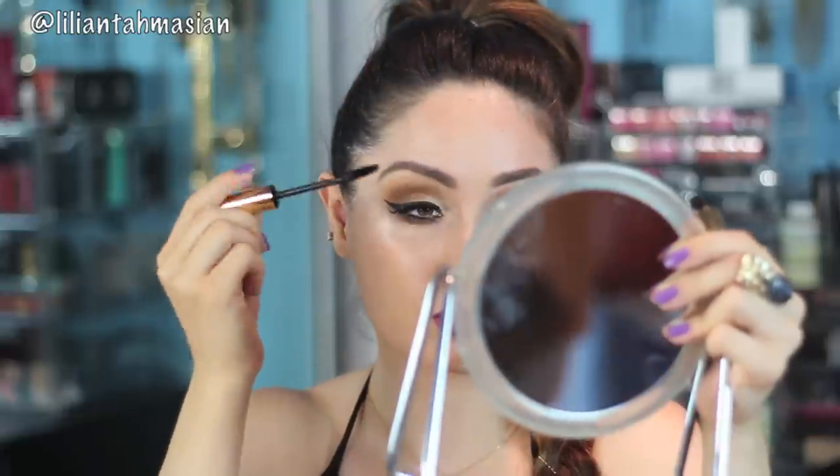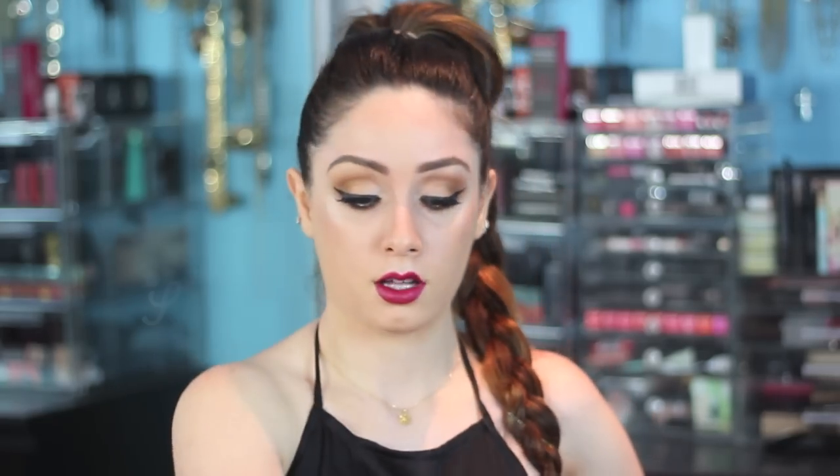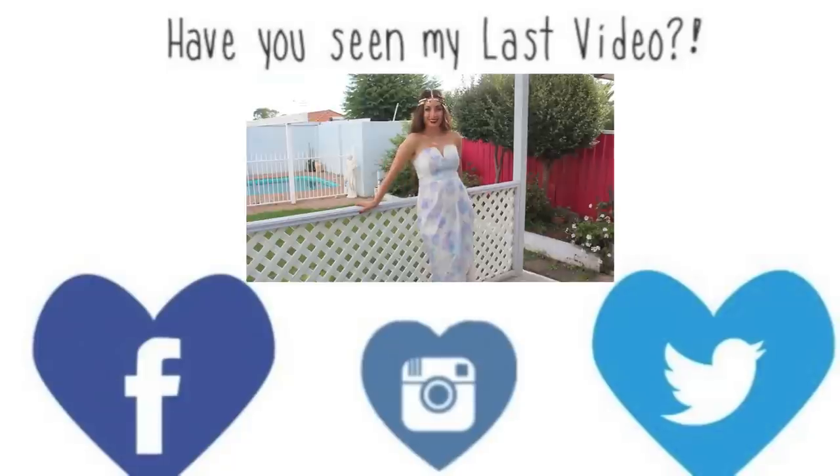And yes, this is my date night look! Just make sure to stay safe, have fun, and enjoy your night. Please don't forget to subscribe to the beautiful Cheryl as well as my channel. I hope you guys like this video — bye!